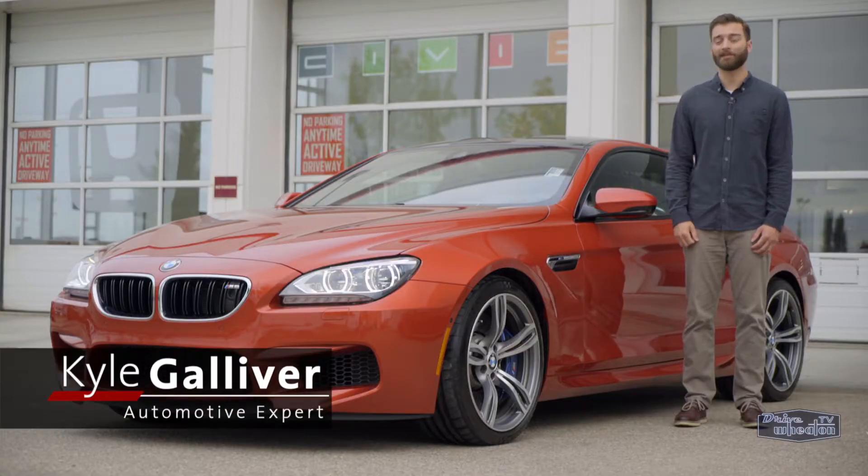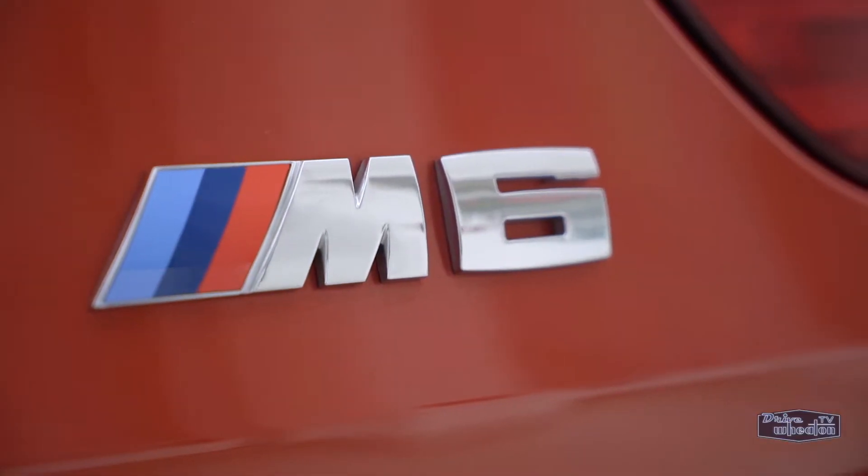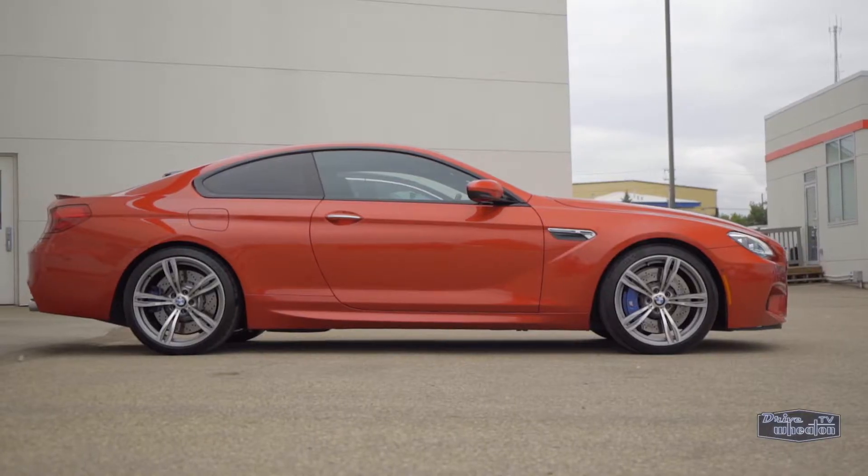Hey there, I'm Kyle from Drive Wheaton TV showing off another sweet ride from Wheaton Honda. This 2013 BMW M6 has the goods to knock your socks off.